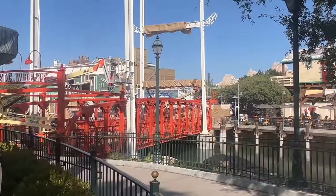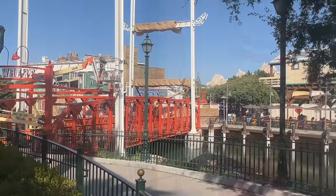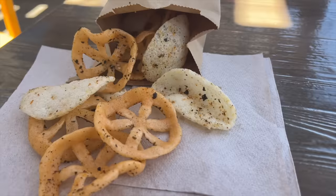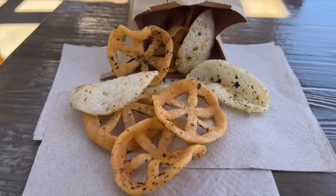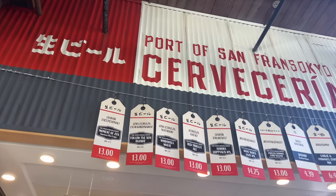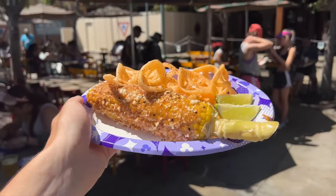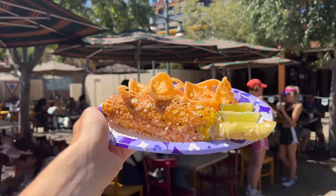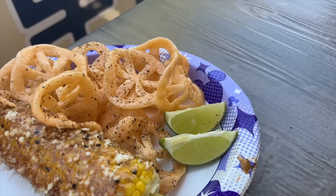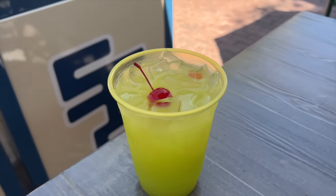The Port of San Fransokio Cerveceria is another newly re-themed location — kind of an add-on to Cocina Cucamonga — and serves as an outdoor beer garden with several selections from Carl Strauss Brewing Company. You can also order a side of garlic pinwheel chips. While Cocina Cucamonga Mexican Grill remains relatively unchanged, it does have new menu items reflecting the transformed area, like the San Fransokio-style street corn with togarashi mayonnaise, queso fresco, furikake, and bonito flakes served with wheat chicharrones, as well as the melon cocktail.